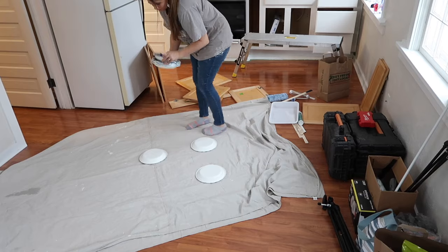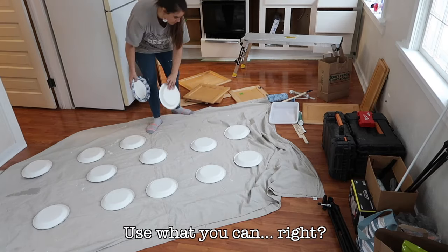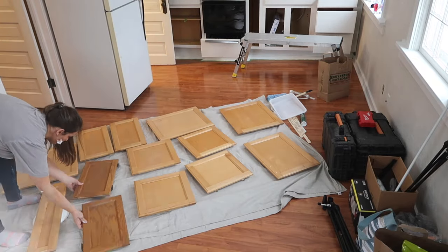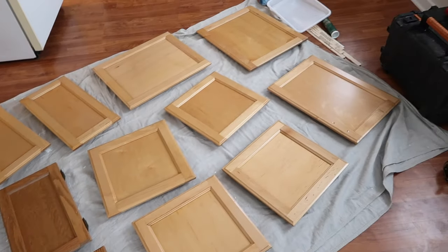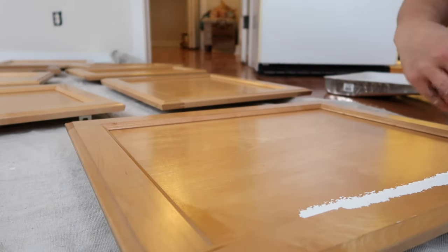I decided to use some paper bowls to prop the cabinet doors up on while painting. Once we were done I was still able to reuse those bowls to eat with. This gave me the opportunity to get really clean lines on the sides without having to touch the cabinets or pick them up. You got to get creative when you're painting your cabinets.